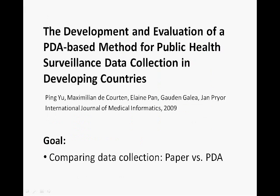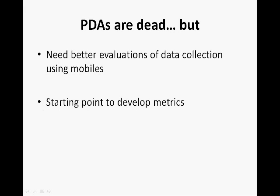Here we present the findings of Yu Ping and colleagues. They compared a PDA-based method to collect data for public health surveillance to the traditional paper-based method. Acknowledging that PDA is an older technology and has largely been replaced by mobile phones, there is much to learn from the study design and variables chosen to shed light on the effectiveness of an automated data collection tool.